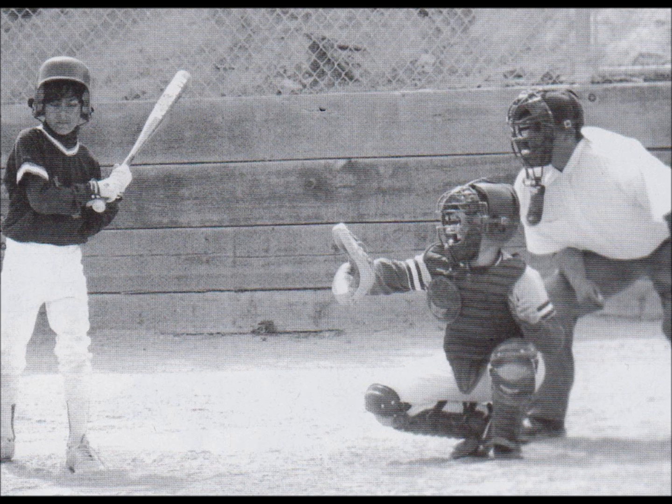Number 7. Look at the picture marked number 7 in your test book. A. The boys are putting on their hats. B. The boys are playing a sport. C. The man is throwing a ball. D. The man is picking up a bat.